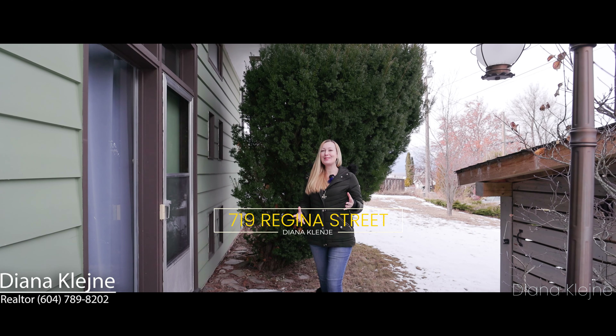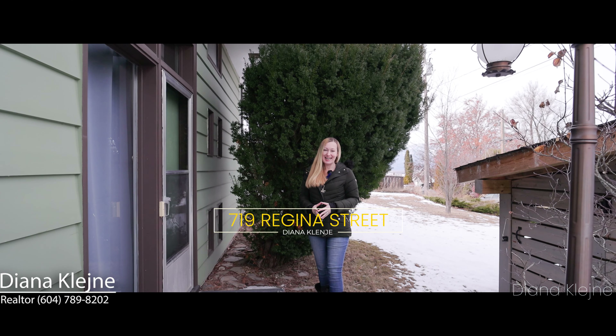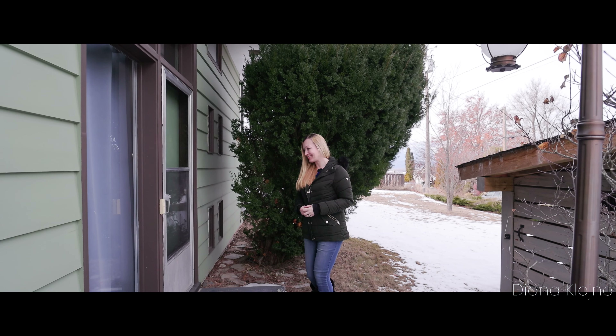Could this be your next home? I'm Deanna Kleine with Stonehouse Realty, and let's go take a look and find out.